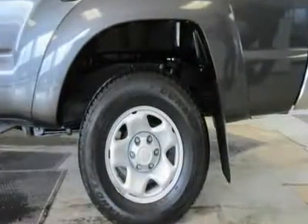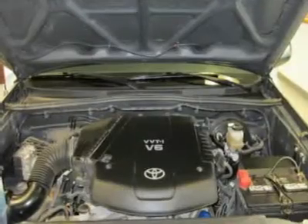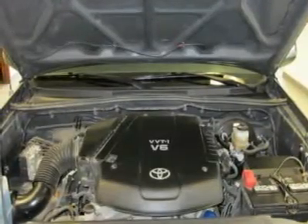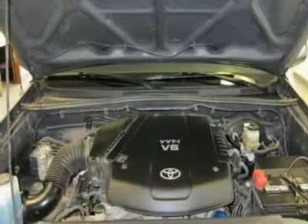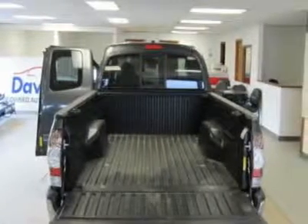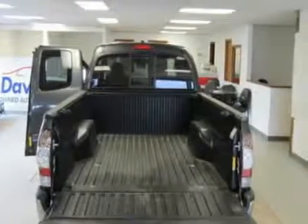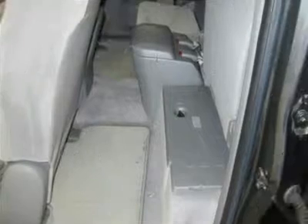Clean Auto Check Report. Experts Rave — IIHS Top Safety Pick. Edmunds.com's review says in terms of handling, the Toyota Tacoma feels like a true truck from behind the wheel. It excels in off-road situations. 5 Star Driver Front Crash Rating, 5 Star Driver Side Crash Rating, 5 Star Passenger Front Crash Rating. Power.com Power Circle Ratings: Predicted Reliability — 4 Power Circles.